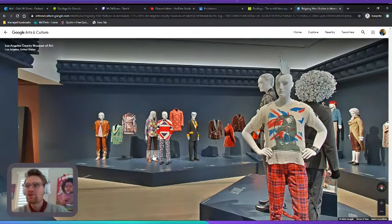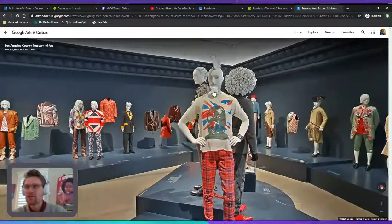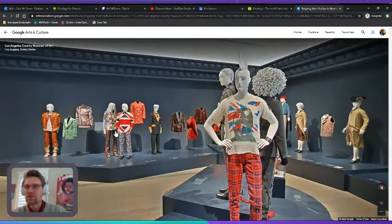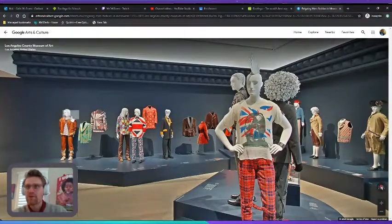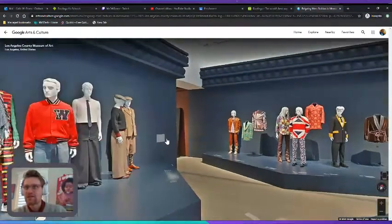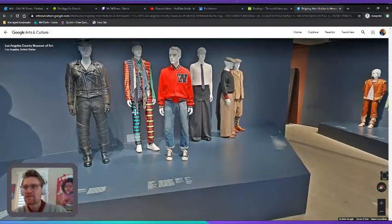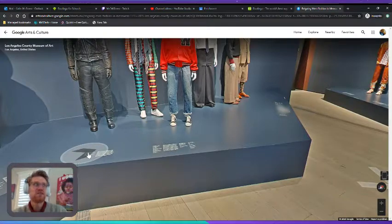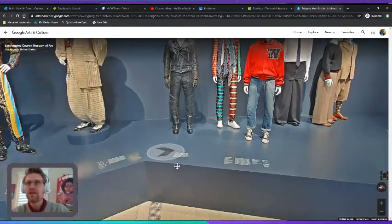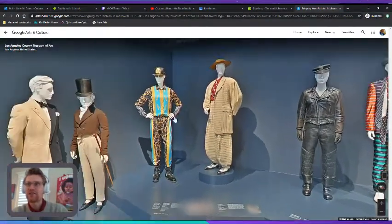Look at this — we have all these mannequins. Mannequins are like the models on which they put clothing. In a store you might see a mannequin with clothes on it to show what it would look like on a real person. Here they have all these mannequins with clothes because this is an exhibition about fashion and clothing, because fashion is a form of art.